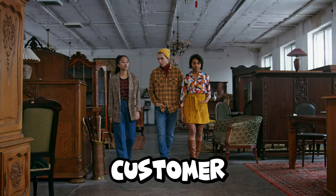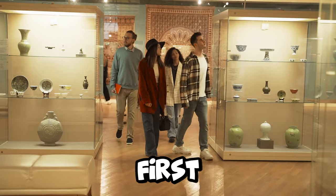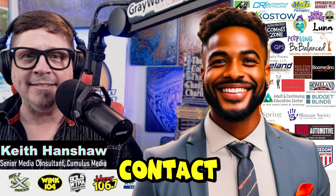Number one: when a customer walks into your store, the first thing they should see is your smile. Number two: make eye contact as they enter.